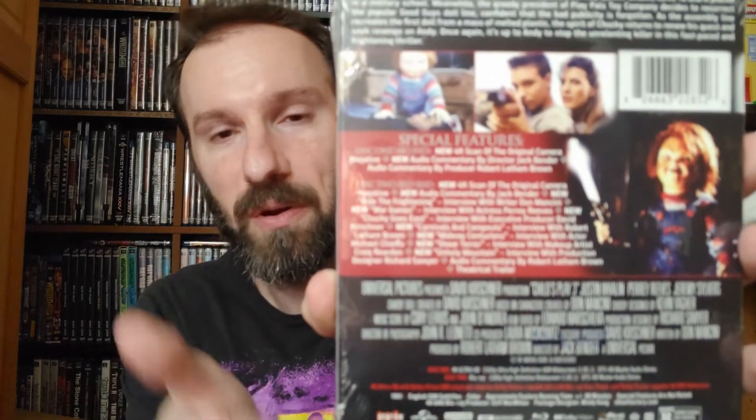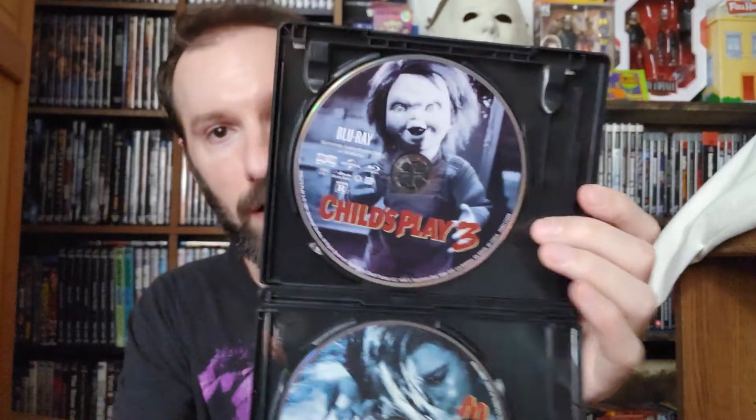Disc 2 is the Blu-ray — you get the new 4K scan of the original camera negative. Like I said, all these are new since this is Scream Factory's first time releasing them — so these are all new special features, your typical behind the scenes features and interviews and all that. And I'm going to open this up and give you an idea of what the disc art looks like. You got your 4K disc right there and your Blu-ray disc right there. Don't f**k with the Chuck.